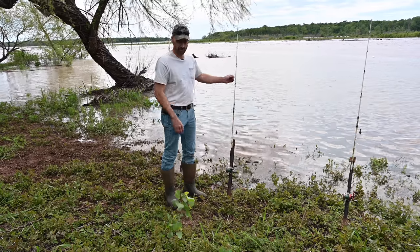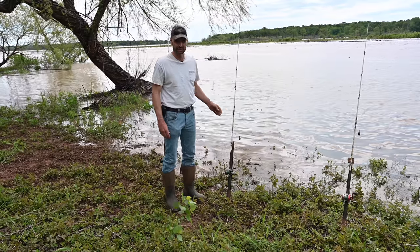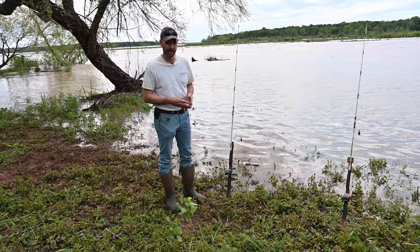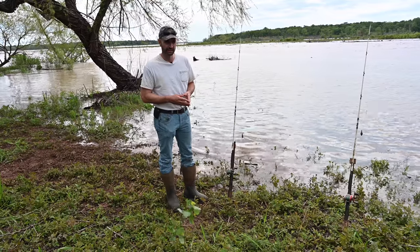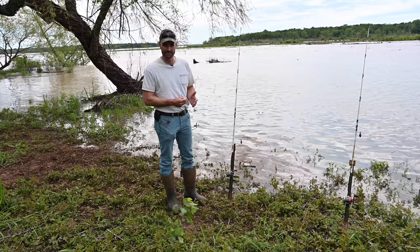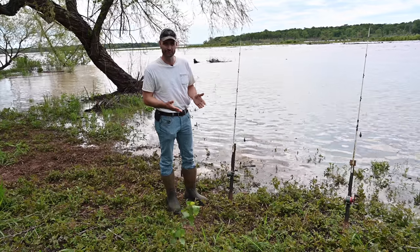I also always bring my favorite rod — a real limber, medium-action six-foot Walmart rod with an old Shimano Calcutta reel and 20-pound Berkley Big Game line. When you get a fish on that, it kind of harkens back to the cane pole days with all the flexibility, so I always enjoy catching fish on that as well.